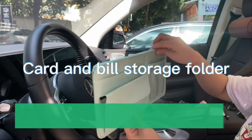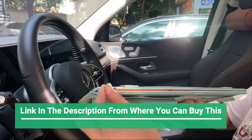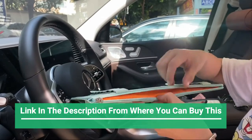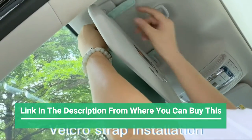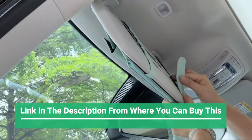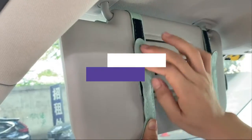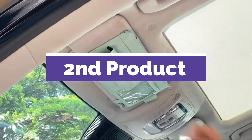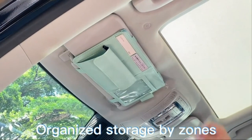Auto car visor pocket and interior accessories — car truck visor storage pouch holder with multi-pocket net zippers, gray multifunction organizer. Are you still troubled by the clutter in your car? This well-designed organizer for your car sun visor can store many small items, making your car more comfortable and clean, so you'll feel happy when driving.